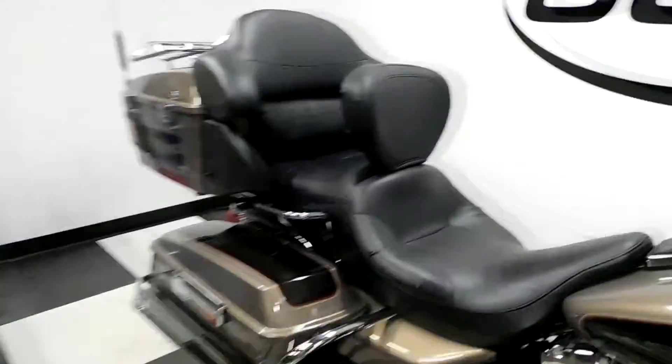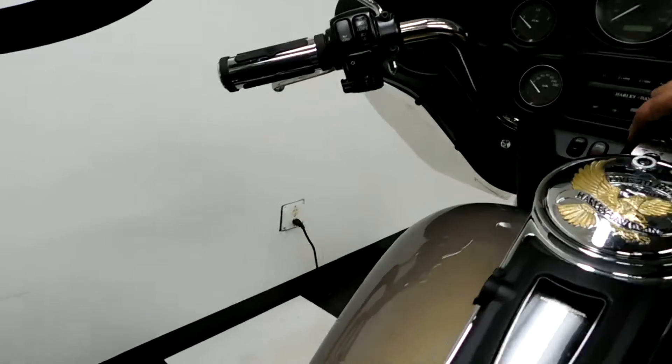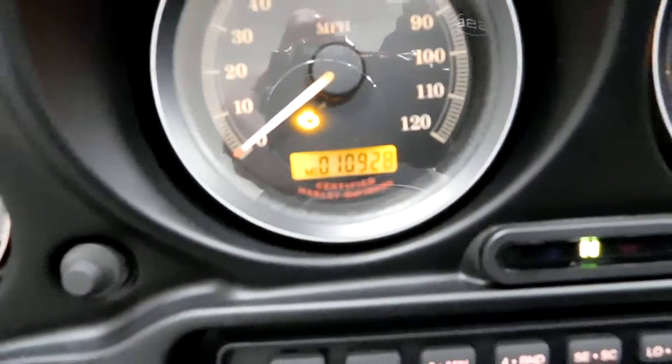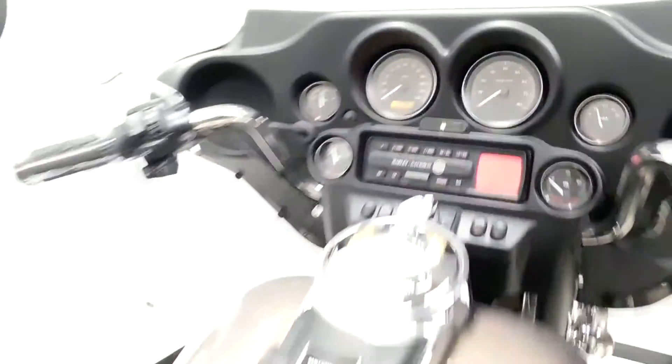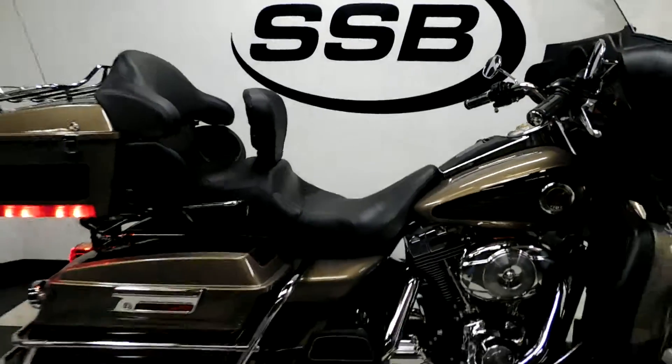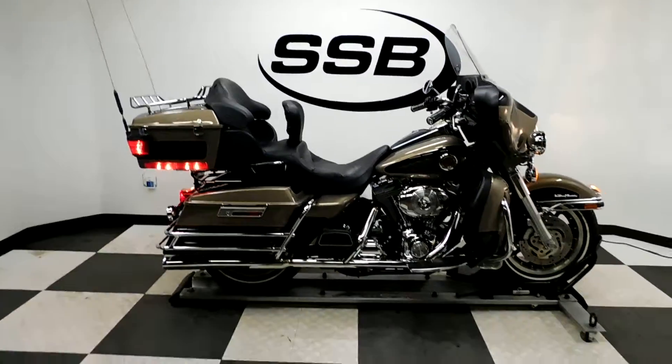Alright, let me show you those miles now. 10,928 is what's on it. See what I mean about the rumble?